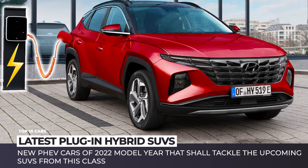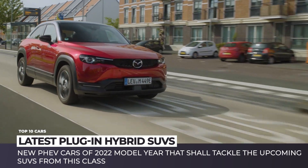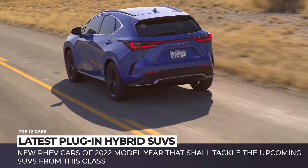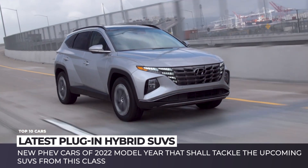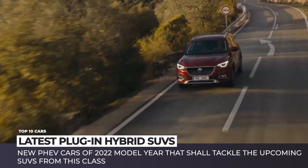Until we inevitably transition to fully electric cars, all of your favorite models will either be discontinued or get a plug-in hybrid modification, which is one of the best ways to tame a gas-guzzling internal combustion machine. We have already covered new PHEV cars of 2022, and today shall tackle the upcoming SUVs from this class.